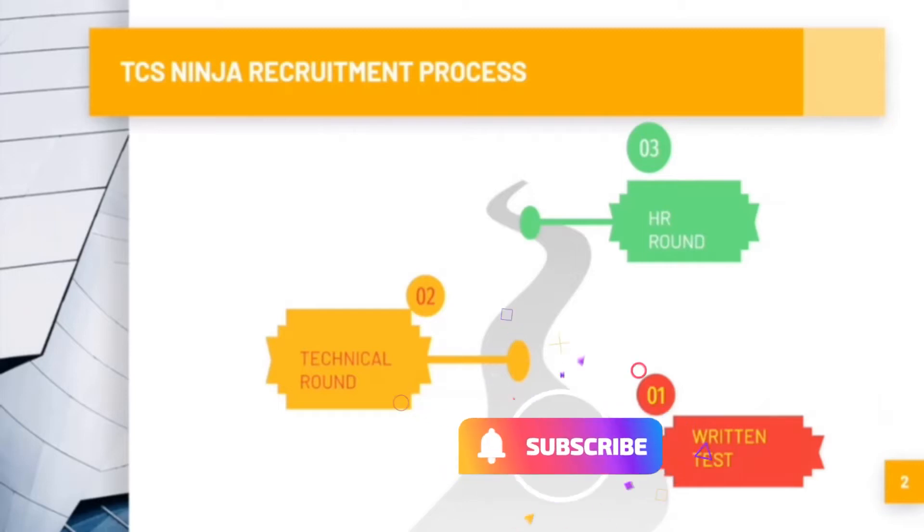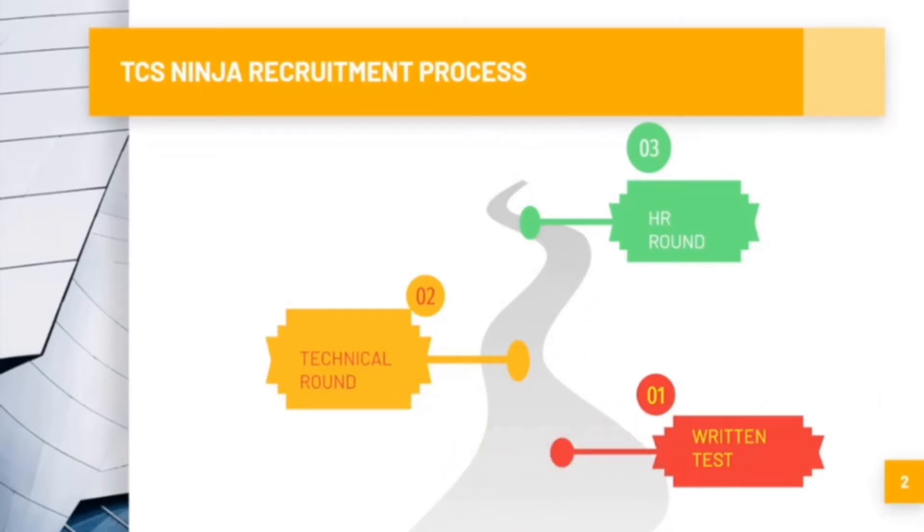In TCS Ninja, the recruitment process has 3 rounds. The first part is the written test and the second process is the interview process. The interview process is split into one technical round and another HR round.